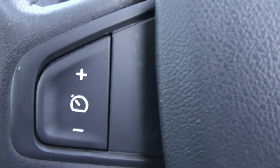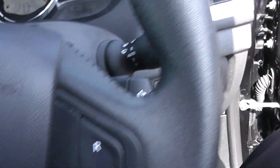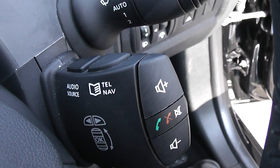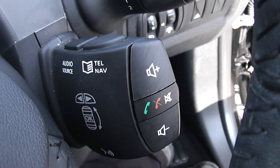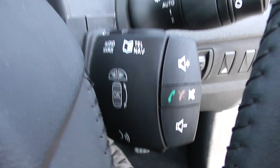On the steering wheel, both left and right hand sides deal with your cruise controls. Just behind on the right hand side you have your nav buttons up at the top, your volume controls and Bluetooth connectivity controls, as well as voice activation down at the bottom.